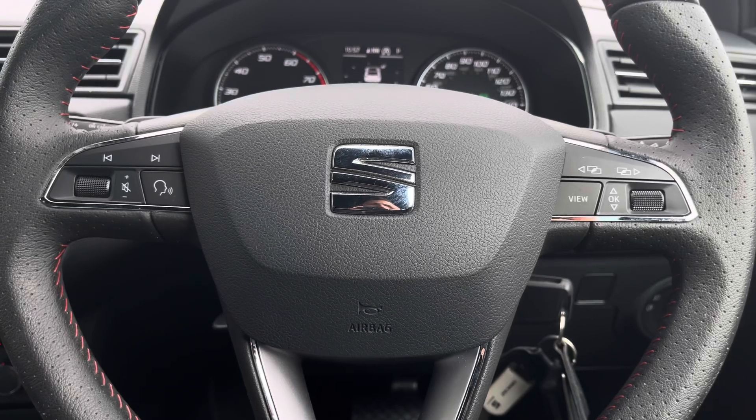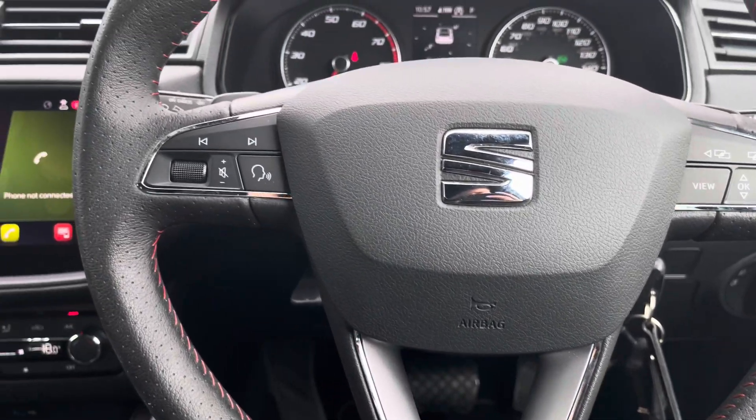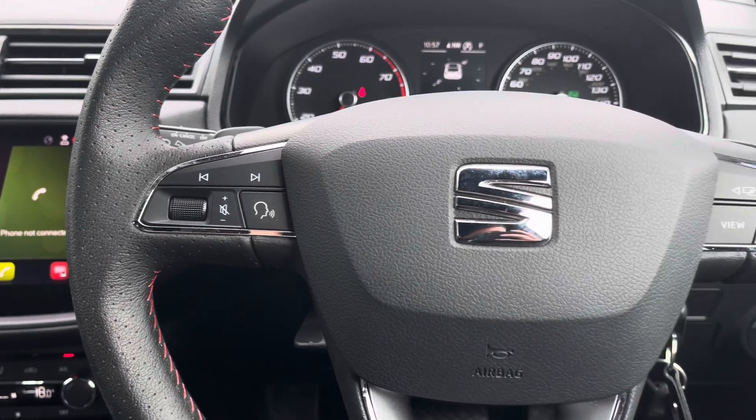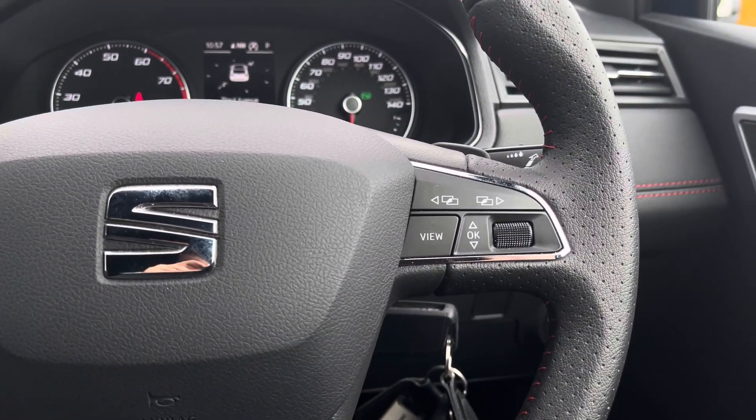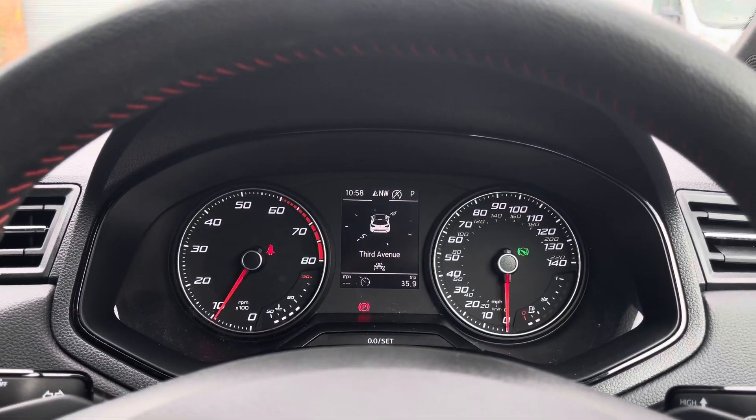Moving on we can take a look at the vehicle's perforated leather flat-bottomed multifunctional steering wheel which provides access to some of the vehicle's features from the comfort of your driving position. And just above we have the analog dials and central digital display screen.